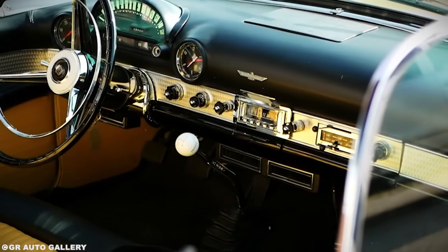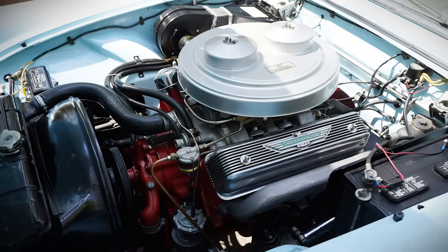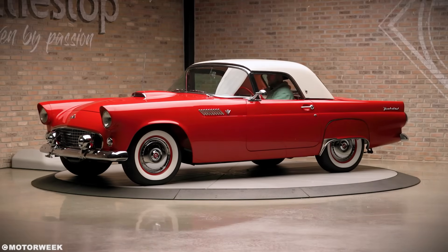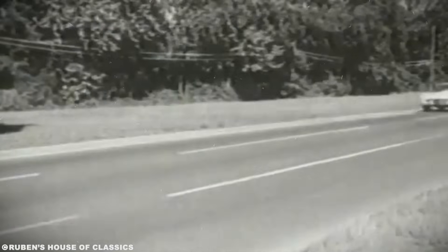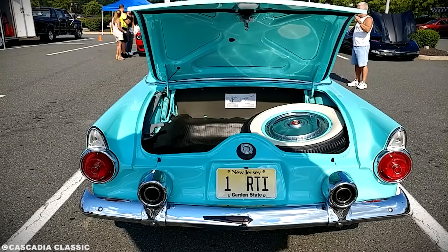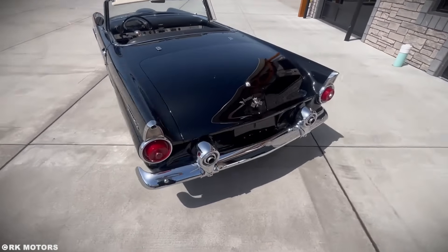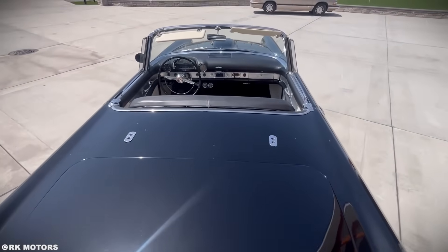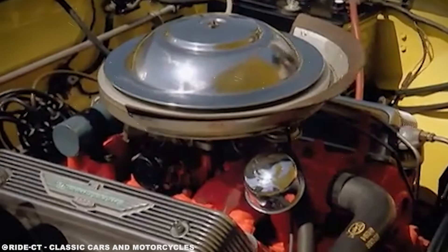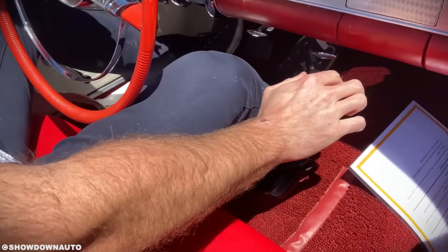The 1957 model featured the most powerful engine yet — the 312 with dual quads producing 270 horsepower, or 285 with the racing package. The tail fins grew longer and more jet-like. The front bumper was redesigned with intake scoops that actually directed air to the brakes. Ford even experimented with a turbine engine — a Boeing 502-10 gas turbine, basically a helicopter engine, installed in a modified '57 Bird. It produced 300 horsepower and weighed 200 pounds less than the V8. It also melted the floorboards, consumed fuel at an alarming rate, and sounded like an airport. After three test runs, they quietly parked it. That car still exists, hidden in Ford's Dearborn warehouse.